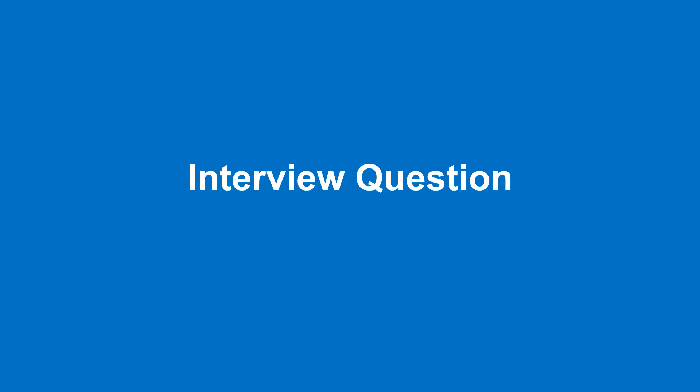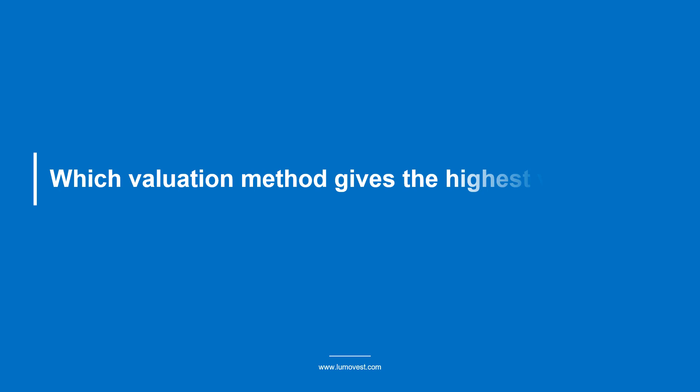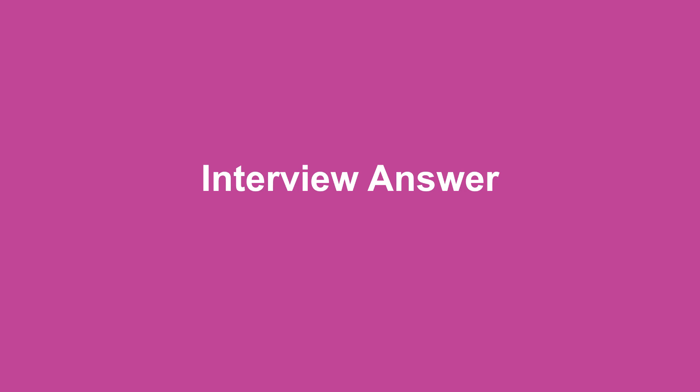Hi everyone, welcome to Lumo Vest. This video is part of our series on investment banking technical questions. The interview question we're going to go over today is: which valuation method gives the highest valuation? This often appears as a follow-up question to the 'what are the different valuation methodologies' question — you should check out that video if you haven't seen it yet.